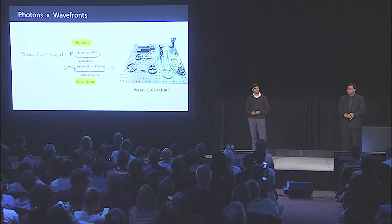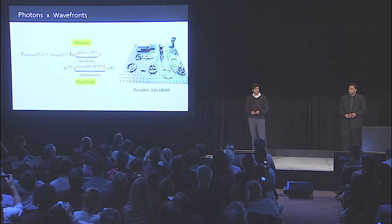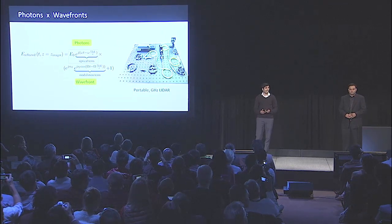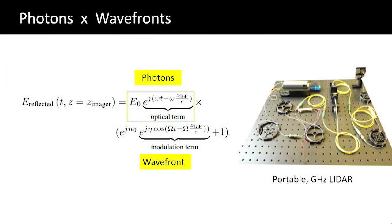The key idea is to exploit the synergy between photons and wavefronts. In particular, our math is a multiplication of the photon term and a wavefront term together. This advance is enabled by implementing it in fiber optic hardware — telecommunications technology that gives you very fast internet bandwidth has evolved to the point that we can build the system on a table.